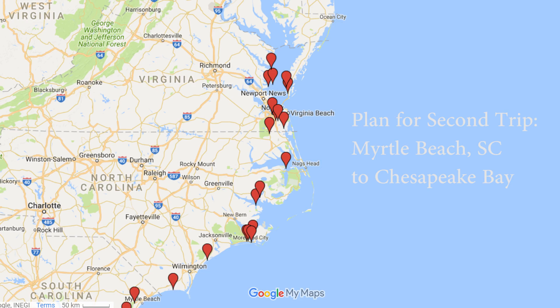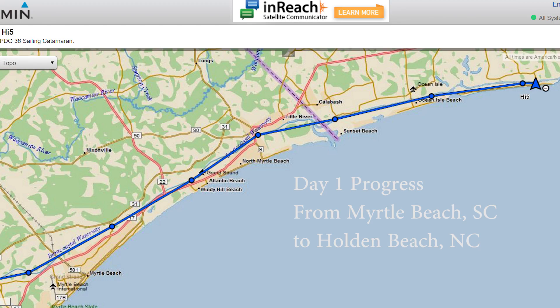This second video series covers our second trip from Myrtle Beach, South Carolina, picking up where we left off on the first trip up to the Chesapeake Bay. This episode covers day one, from Myrtle Beach, South Carolina to Holden Beach, North Carolina.